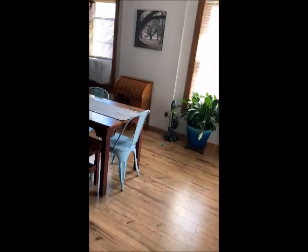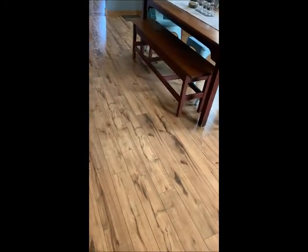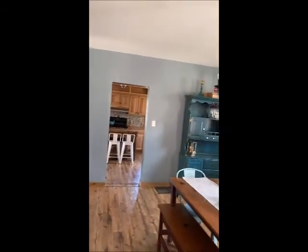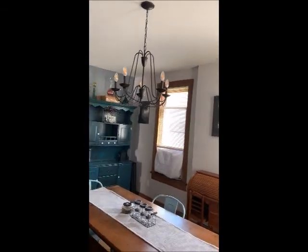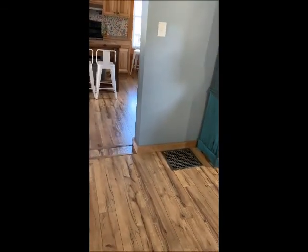Over here is the dining room. Notice these laminate floors — they're very well-maintained, nice color, neutral paint colors. Another nice light. In the back of the first floor we're going to go to the kitchen soon. That area has a laundry area, there's also a half bath and a mudroom, and a side entrance to one of the off-street parking spots and also a deck, which I'll show a little later.